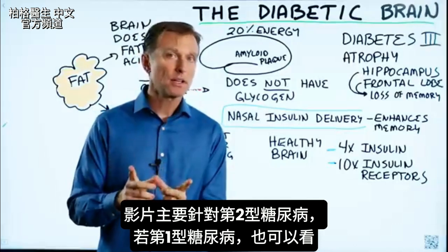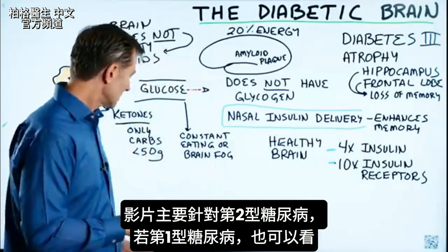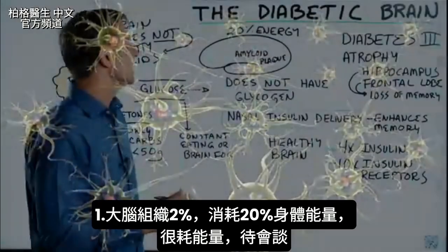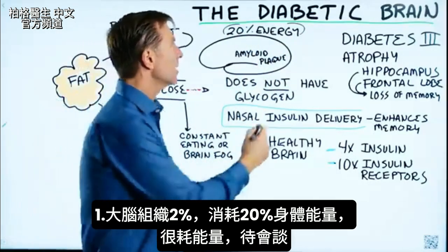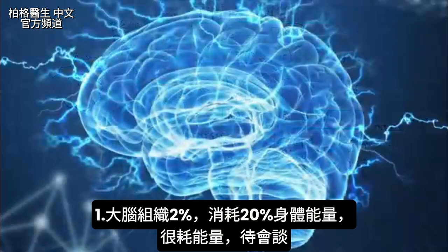This video is primarily for diabetics, especially type 2, but if you have type 1 you can watch as well. We're talking about the diabetic brain. The brain uses 20% of all the energy generated in the body, yet it only makes up 2% of the tissues. So it's an energy hog.